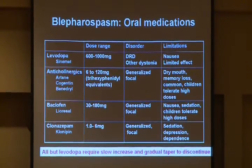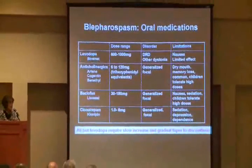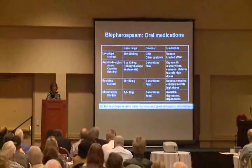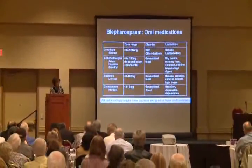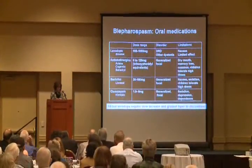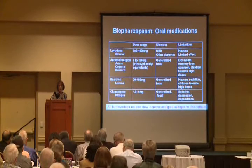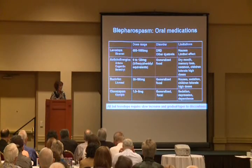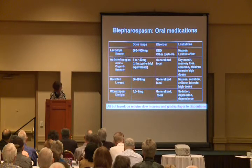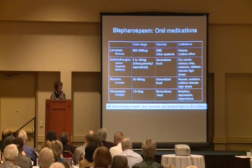Baclofen, or Lioresal, is another drug used as one of the primary agents in children with childhood-onset generalized dystonia, again because they can tolerate high doses. In adults, I've been underwhelmed by the efficacy of baclofen as a treatment for blepharospasm. Clonazepam, or Klonopin, can sometimes be helpful because it is an anxiolytic — in some patients who find that stress exacerbates their symptoms, low doses may help. However, sedation, depression, and dependence are side effects to keep in mind.